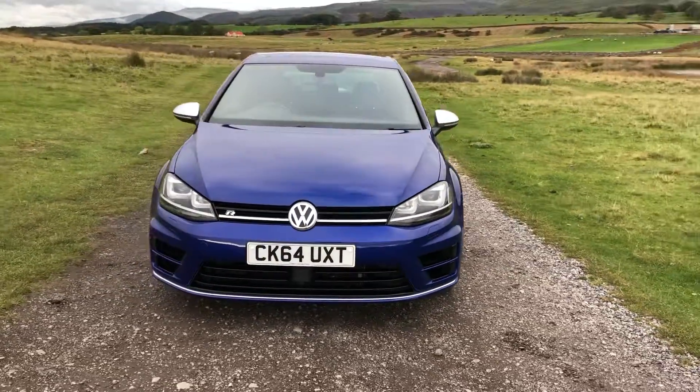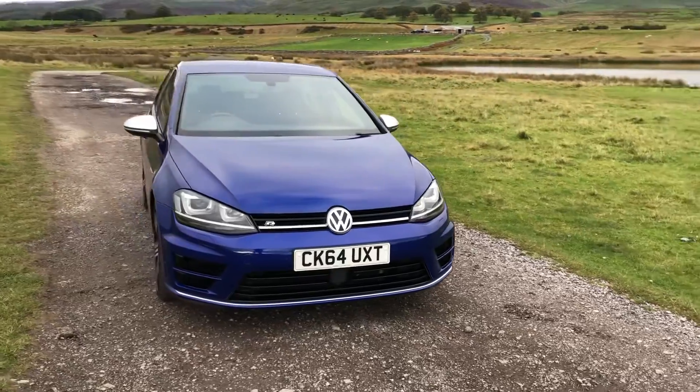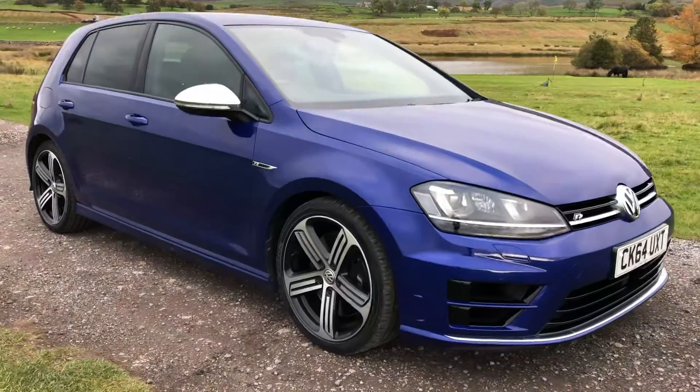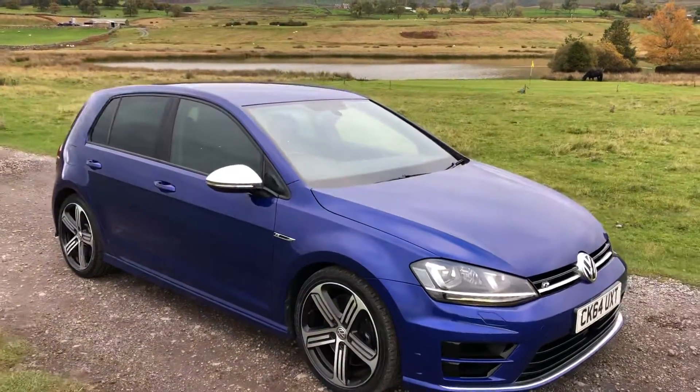Finished in the absolutely beautiful lapis blue with front colour coded parking sensors there. We have the 18-inch five-spoke Cadiz alloy wheels, all in excellent condition and unmarked.